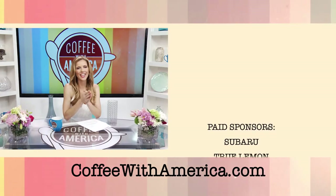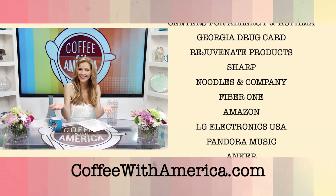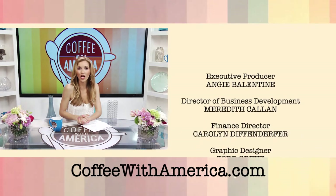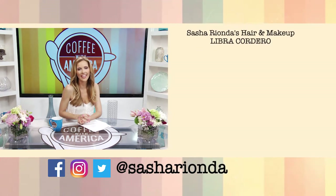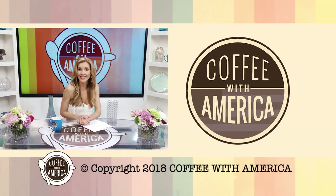Thank you for watching Coffee with America. That's it for this week's show, but we'll be back next week, same time, same station. If you missed anything, you can find it on our website, coffewithamerica.com. We're also on Facebook, Twitter, and Instagram — follow the show at Coffee with America, and if you like, follow me as well at Sasha Rionda. Have a great day.